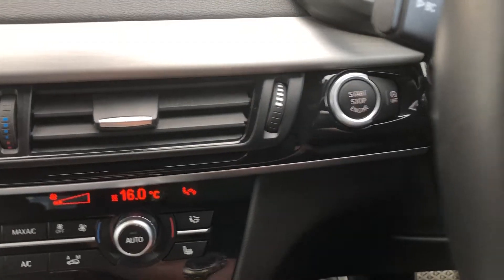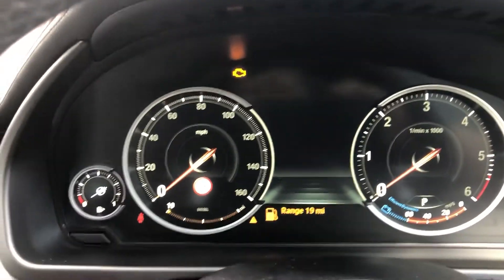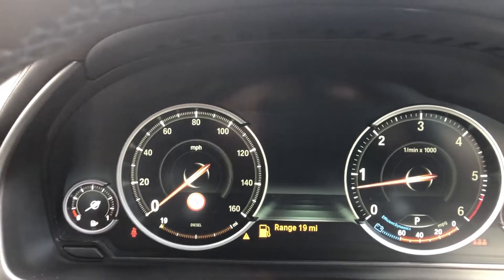Click the button there to initialise it, turn it all on, get it sorted. Foot on the brake, press the button. Ignore that we need more fuel — that'll be topped up before your arrival.